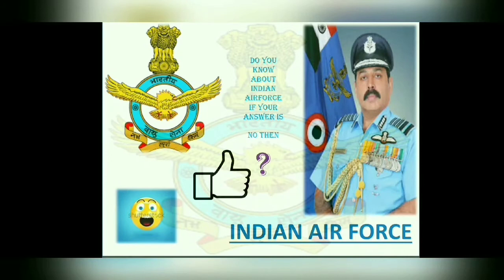Hello friends, how are you? Today we will understand the basic information about Indian Air Force, their ranks, their insignia, and more about their aircraft flown by them.